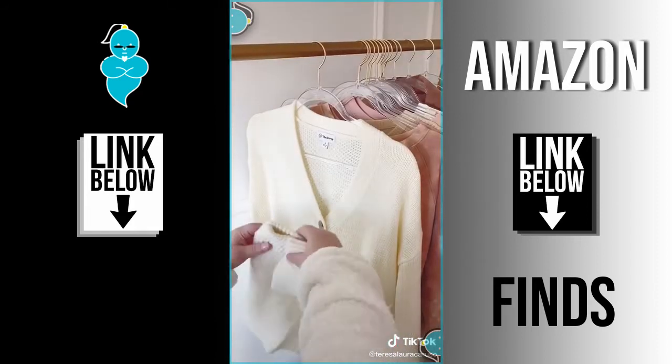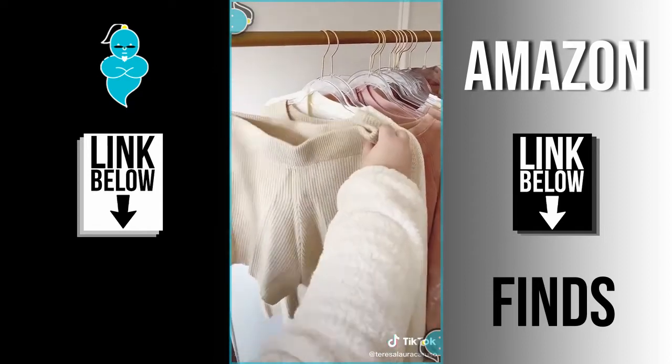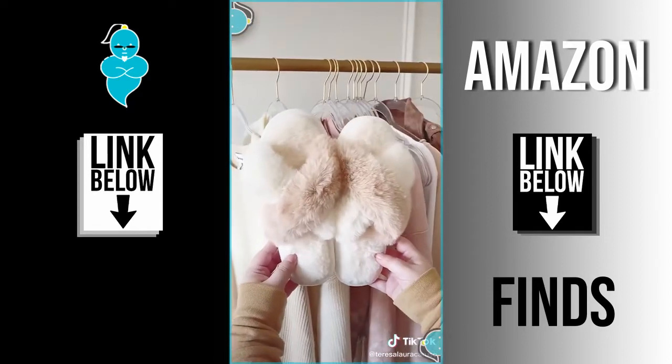Next up are these cozy knit sets that come with matching shorts. I have a few different variations of them and they're really comfortable and great to wear around the house. And last up are these cozy slippers.